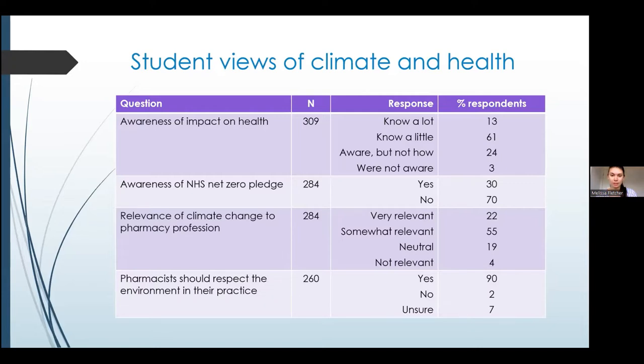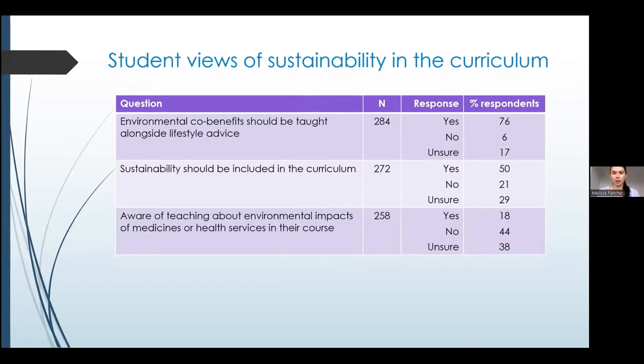Students thought that climate change was relevant to the pharmacy profession and that pharmacists should respect the environment in their practice. Our most important finding was that 50% of students thought sustainability should be included in the curriculum, showing that the School of Pharmacy's ambitions align with what students want. Only 18% of students were aware of any existing teaching about environmental impacts of medicines or health services, and hopefully that percentage will increase as we teach more about sustainability.